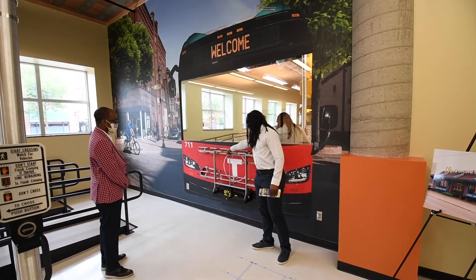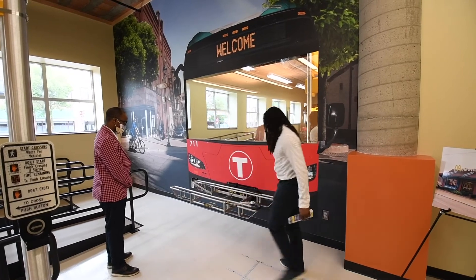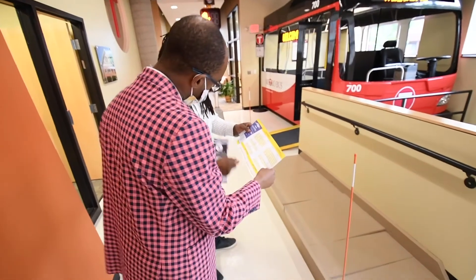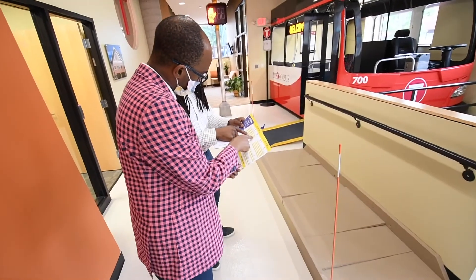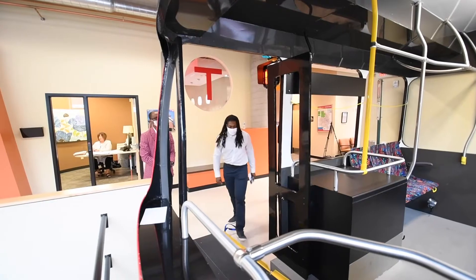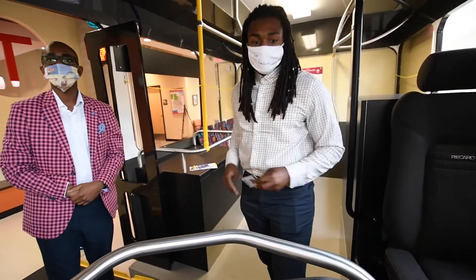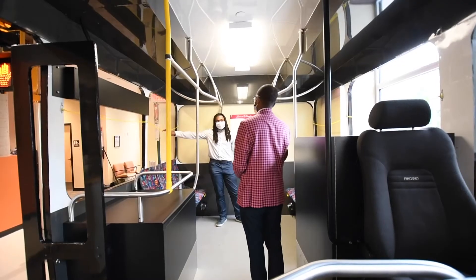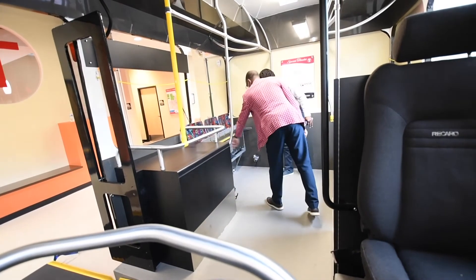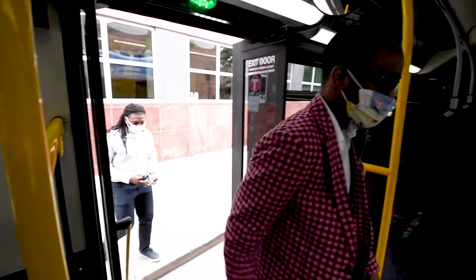Our first step is to meet with the individual to determine their abilities. Once a plan of travel has been determined, we look at the system map and explain what routes are needed for their trip, then review schedules and practice how to read them. Next we meet at their home, walk to the nearest bus stop, and travel to a destination. We provide resources for the individual to assure they are safe, which may include an emergency contact card, route information and times, or a picture book for non-English speaking individuals.